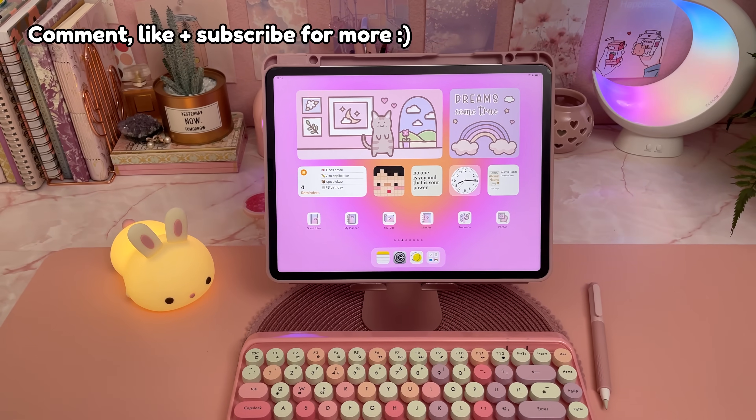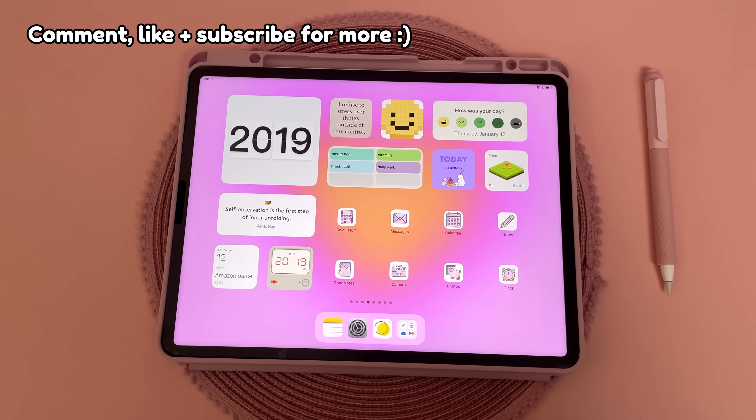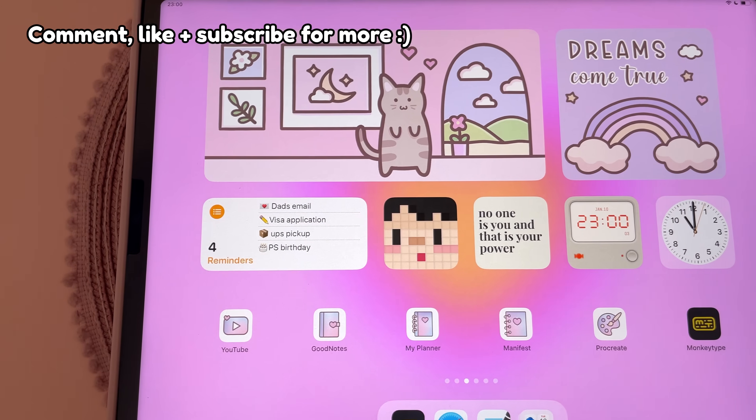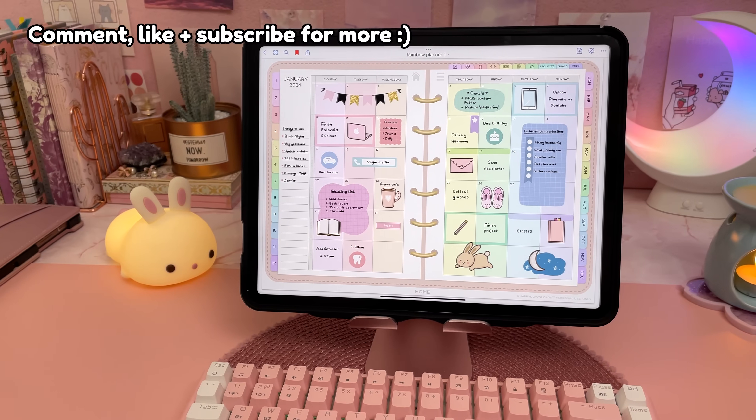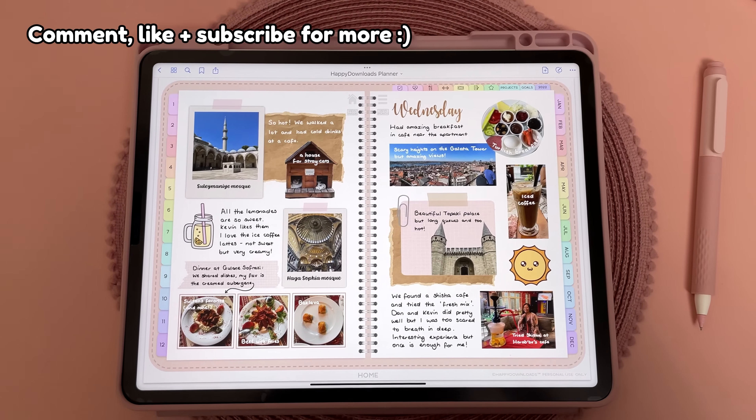Anyway, let me know what are your favourite apps and if you have any recommendations. Please give me a thumbs up if you found this video useful and don't forget to subscribe to my channel and hit the bell to be notified when I post new videos. Check out my other videos in the meantime and I'll see you in the next one — thanks for watching!